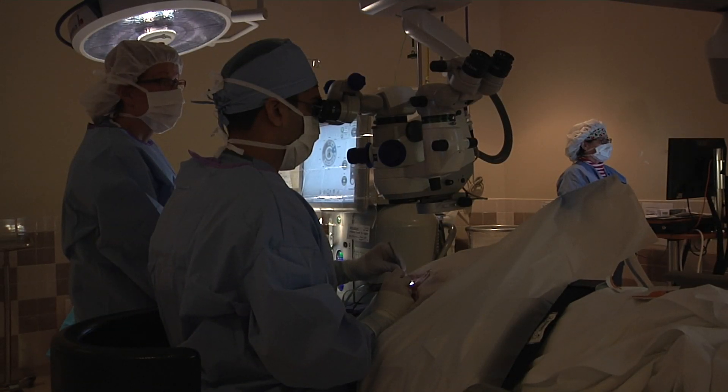You okay? Looking right at that light. So the whole lens is out. Things are going great so far. You're going to feel cool water, a little pressure here. Look right at that light.